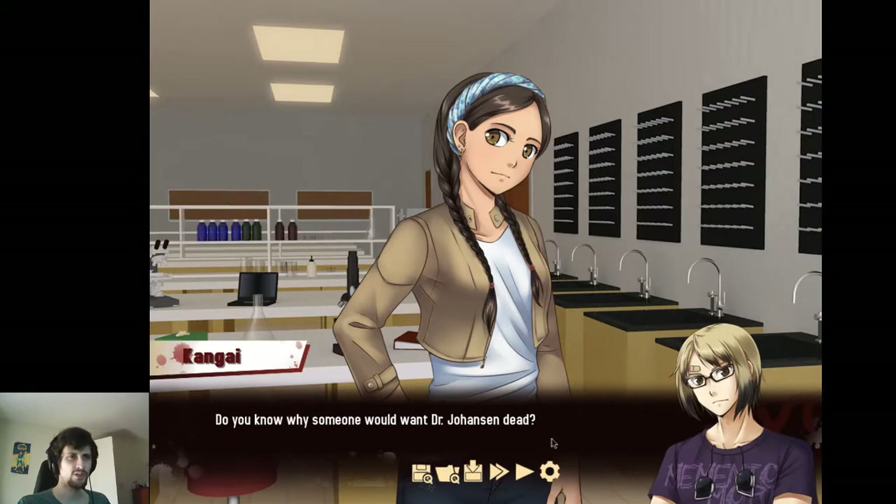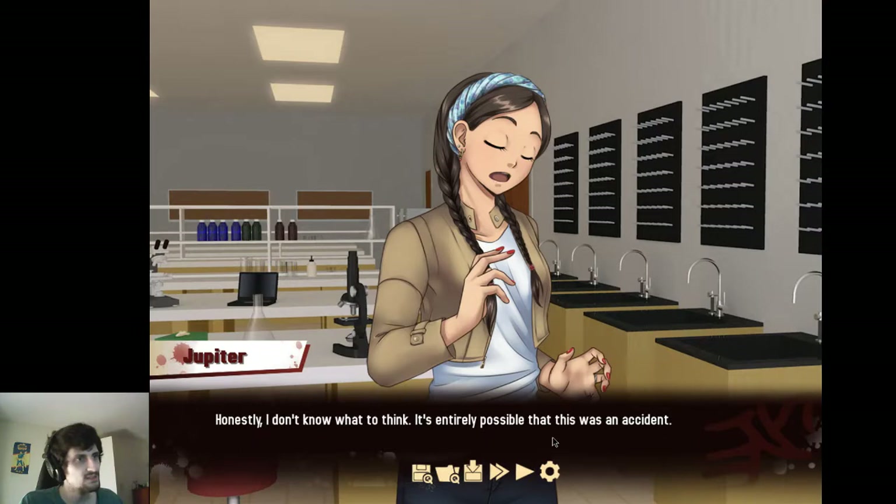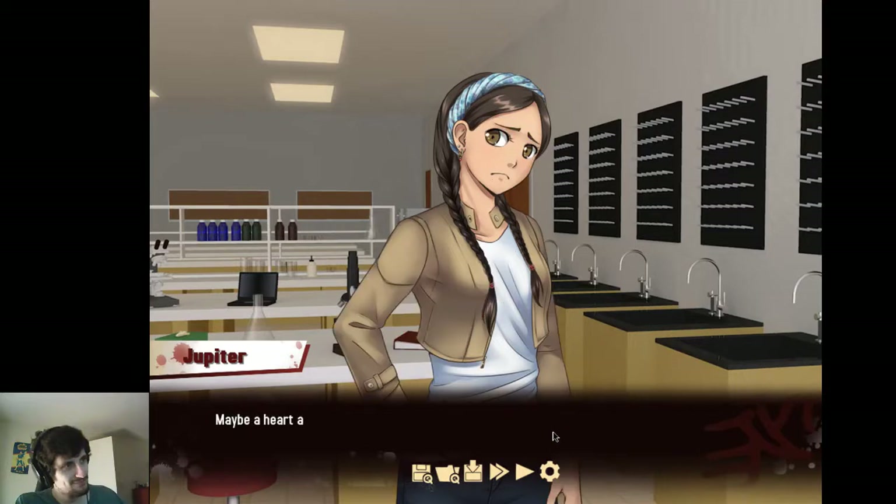Do you know why someone would want Dr. Johanson dead? So you really don't think it was an accident then? Either way — honestly, I don't know what to think. It's entirely possible that this was an accident. Is it? Maybe a heart attack? His heart is still experimental, after all.